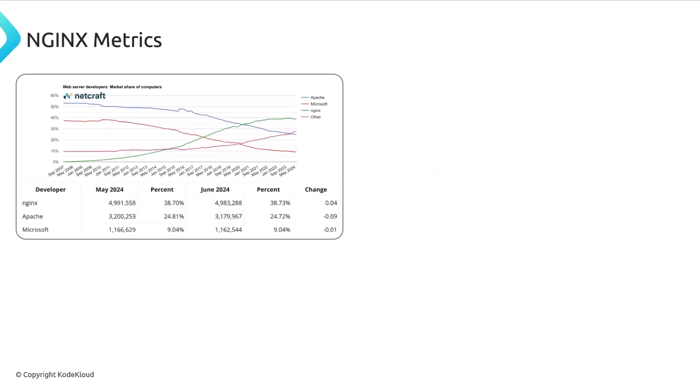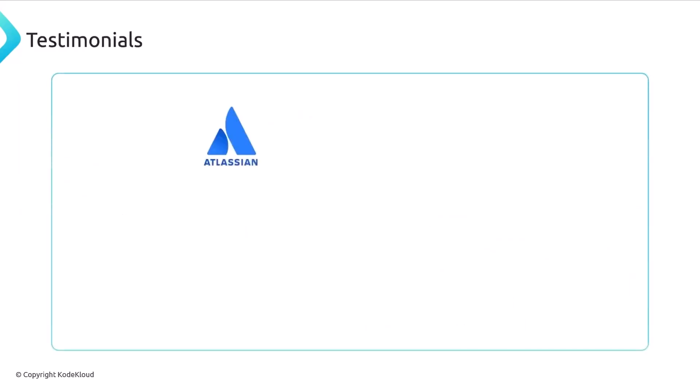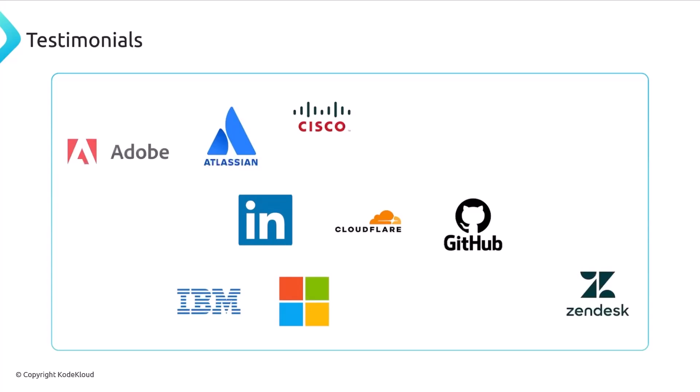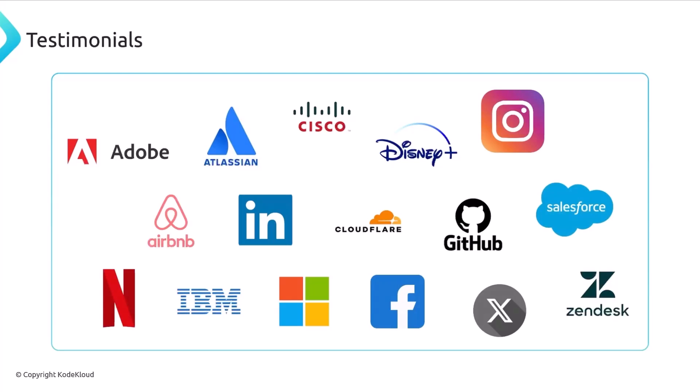Nginx ranks first in market share of computers by a large number and also ranks number one in market share of domains. OpenResty, an enhanced version of nginx, is third, so when you combine nginx and OpenResty it's roughly two-thirds of the market share in domains. Nginx is trusted by thousands of companies including some of the biggest in the world, like GitHub, Cloudflare, LinkedIn, Microsoft, and Netflix.